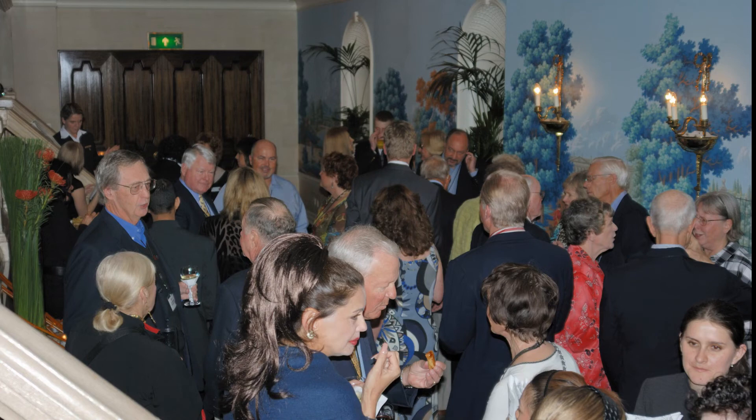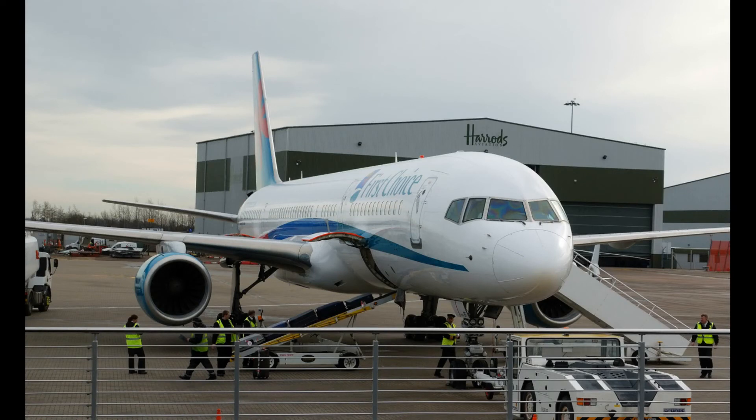Back at the hotel, we meet the rest of the expedition for cocktails and dinner. In the morning, we head for Luton, north of London, to board our plane. Ordinarily a straightforward trip, but the M1 was clogged and we got a scenic tour of the English countryside. But we made it, and we knew all along that the airplane would not leave without us or our luggage. Now the adventure can begin.